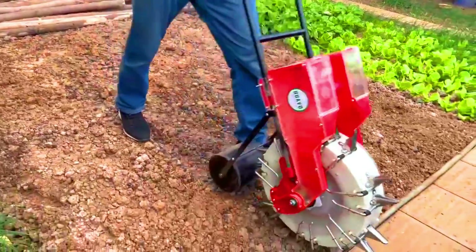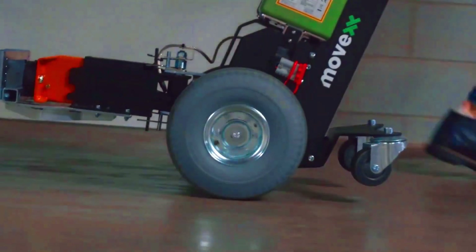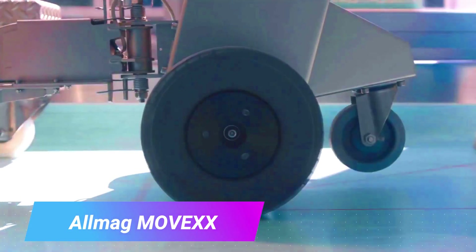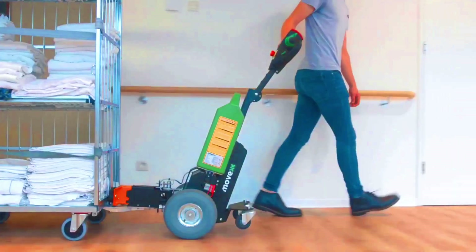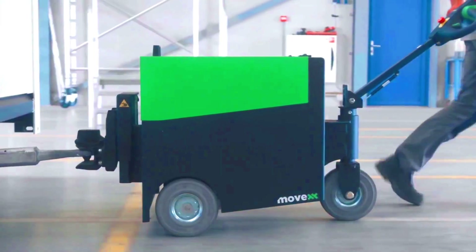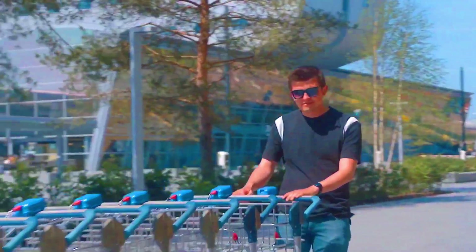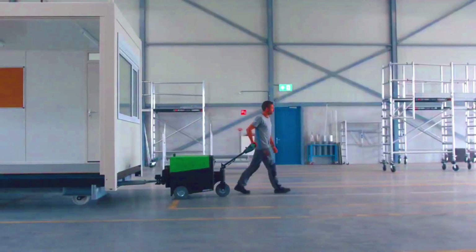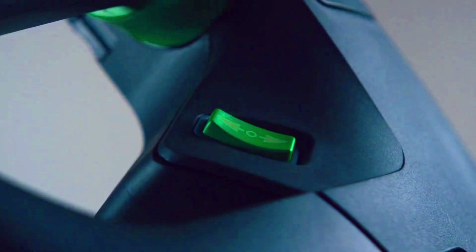The All Mag Move XX is a mobile robot designed for indoor logistics and material handling. It is a self-driving robot that can transfer goods and materials in warehouses, factories, and other indoor environments. Powered by a battery with a range of up to 12 hours, it can carry loads of up to 1,000 kilograms and reach speeds of up to 1.5 meters per second.